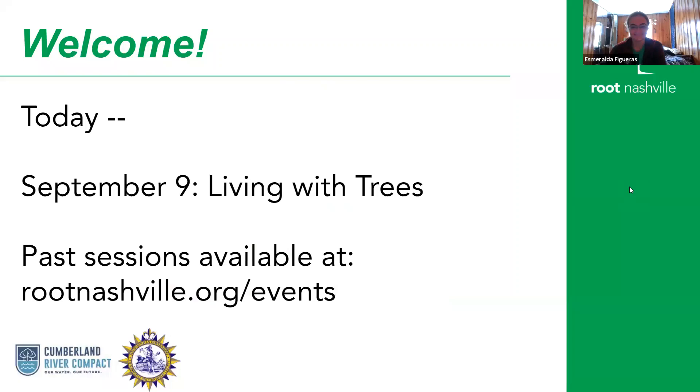Today is the fourth in the series, as mentioned, but all of the past Canopy Conversations are also available on our website, rootnashville.org/events. You can hear our presentations about how to bring trees to your neighborhood, some of the different methods for that, what makes a good planting site. There's lots of good tidbits in there, so we recommend checking that out.